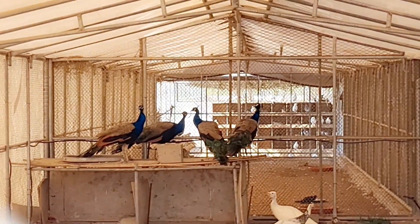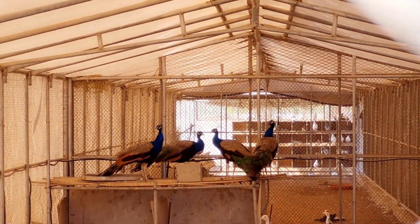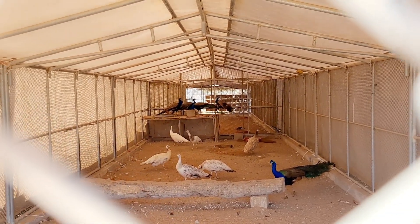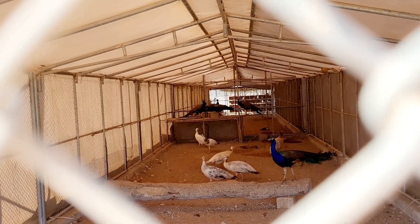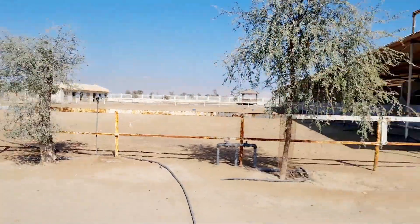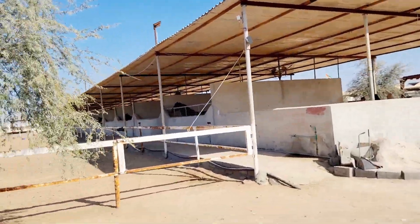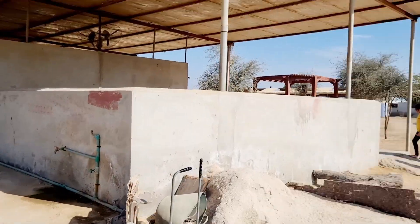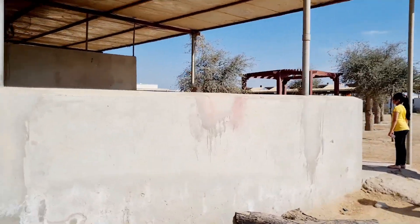This zone is for the peacocks — as you can see we have many different types. Obviously the normal blue ones, and also blue-white ones. Some of them are opening their wings and stuff. So yeah, the peacock area — cool!